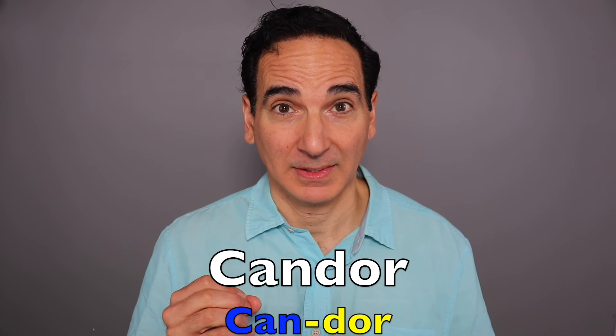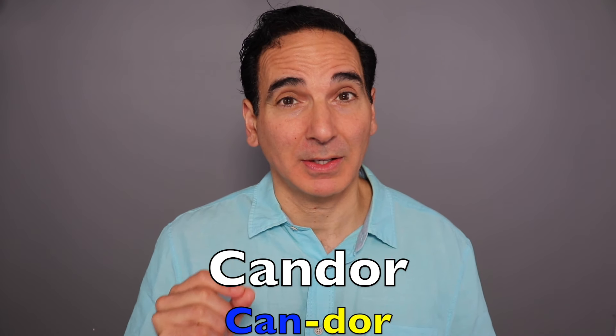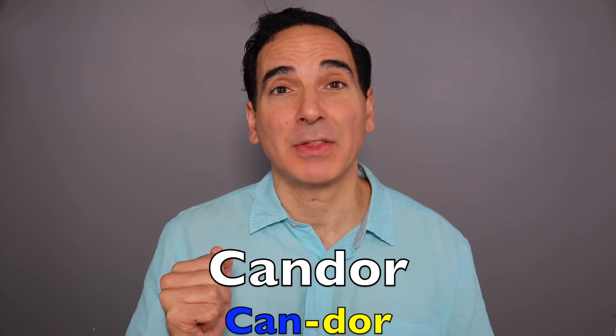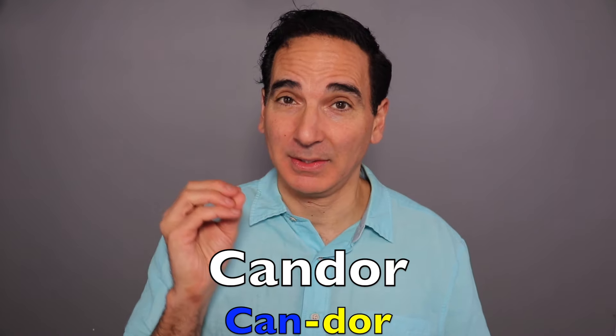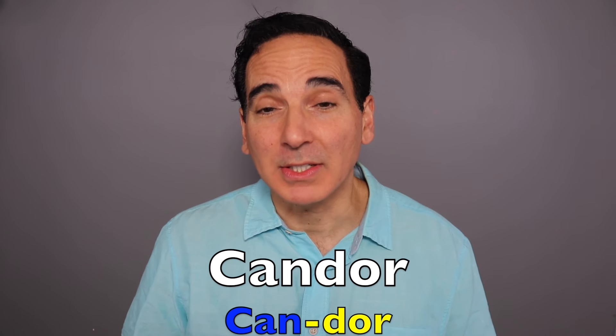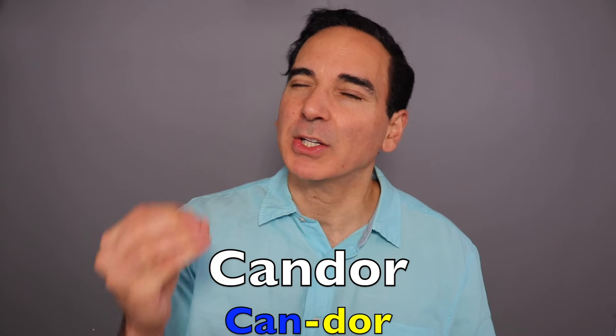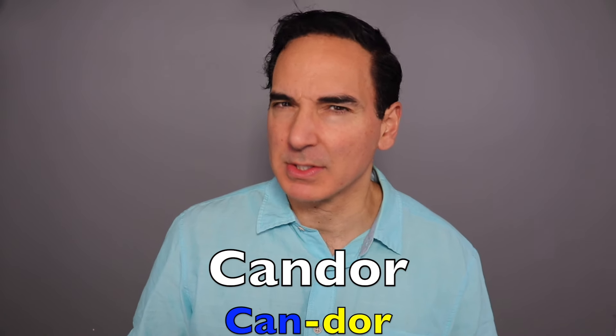Candor. There are only two syllables here: CAN-DOR. Emphasis on the first one. Candor. Straightforward honesty or frankness in speech or expression. I really appreciate your candor when discussing this subject.